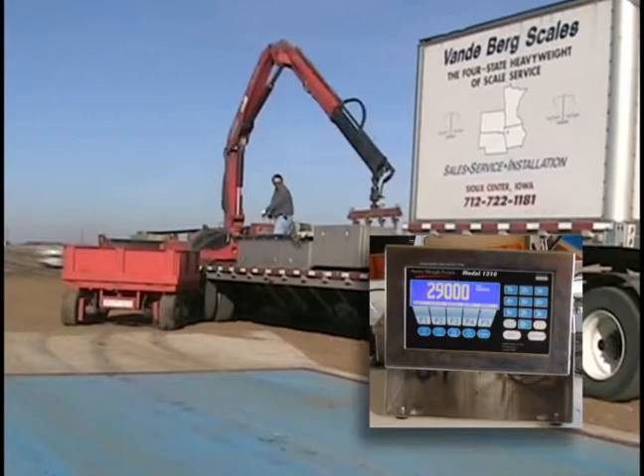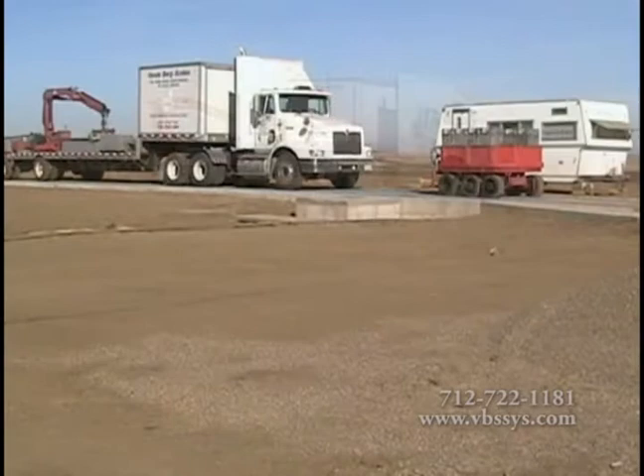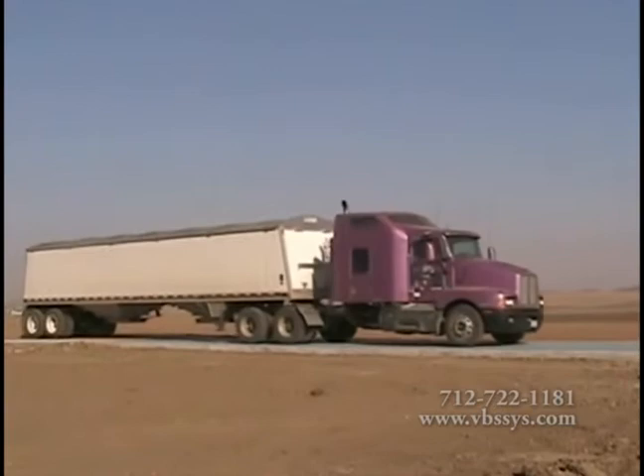The crane then loads the test cart to 29,000 pounds and testing is again conducted on every section to assure accuracy. Vandenberg Scales then performs a stress test on your scale. This test consists of the fully loaded weight cart and the additional weight of the truck to strain test your scale. Once testing is finished, paperwork is then completed, sent into the state, and your scale is now certified legal for trade.